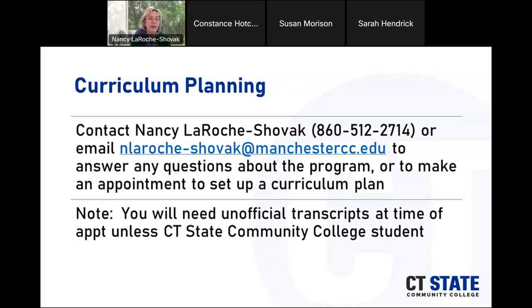If you are looking for help with curriculum planning, I'm available by phone or email — email is definitely better as I can get back to you more quickly. You can email to set up appointments to plan the curriculum. You will need to bring unofficial transcripts to the appointment unless you are a CT State student.